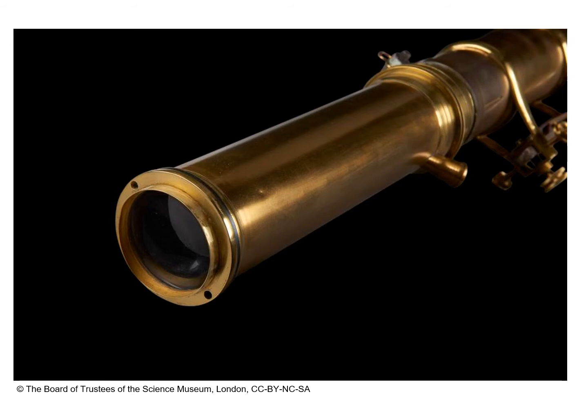Finsen's lamp used telescopic arms and lenses to focus the ultraviolet rays onto the infected area of skin. The lamp also had apparatus to exclude heat rays and to compress the skin to improve the treatment. For his work in developing the science of phototherapy, as it came to be known, Finsen received the Nobel Prize for Physiology or Medicine in 1903.